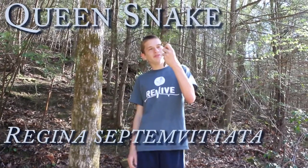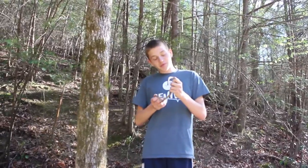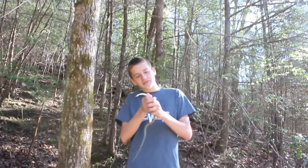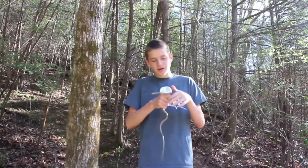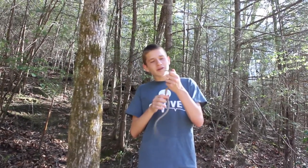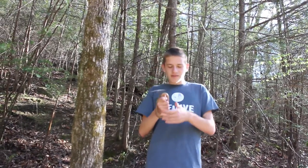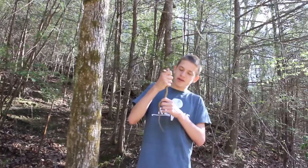Hey guys, what I've got right here is a pretty cool species of snake. This is a queen snake. Prior to today, I hadn't actually found this species in this spot for a pretty long time — about a year. We didn't find one last year; we used to find a whole bunch. I was getting a little worried, the population wasn't going too strong. But it's definitely a great indicator to find this guy right here.